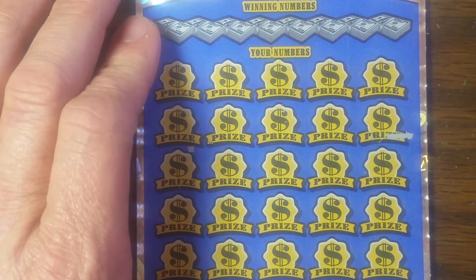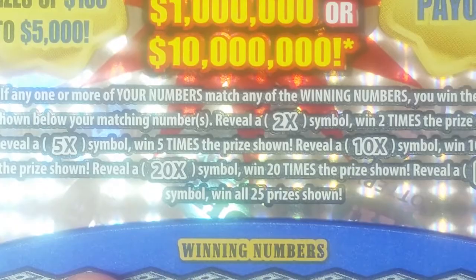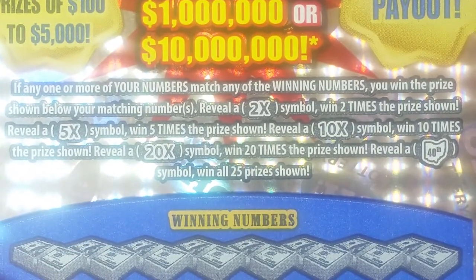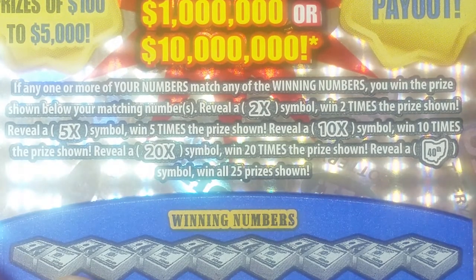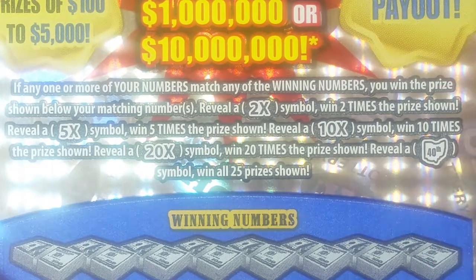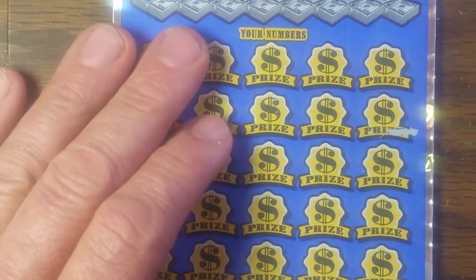So let's go ahead and reveal some of my numbers first. This is a type of ticket I don't play very often — sent to me by my friend Lee in Ohio. If you match any of your numbers with the winning numbers, you win the prize below it. There's a two times symbol for two times the prize shown, five times is five times the prize shown, ten is ten times, twenty is twenty times. And if you find the little 40th anniversary Ohio symbol, you win all 25 prizes.